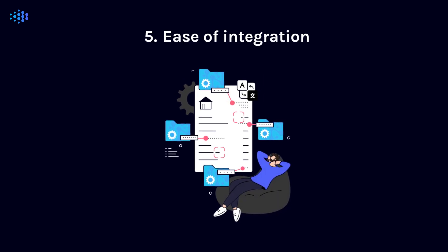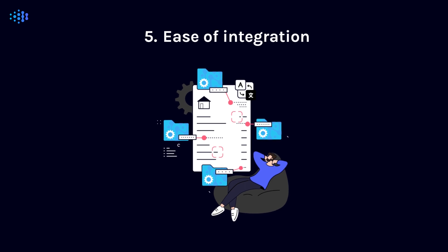Fifth, consider ease of integration with your existing technologies to ensure a streamlined workflow.